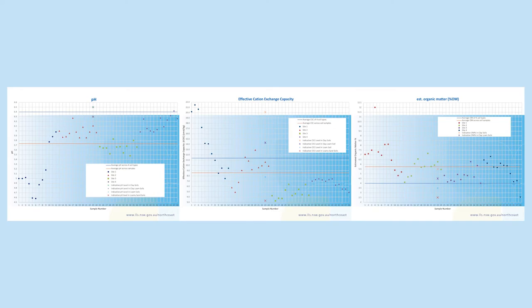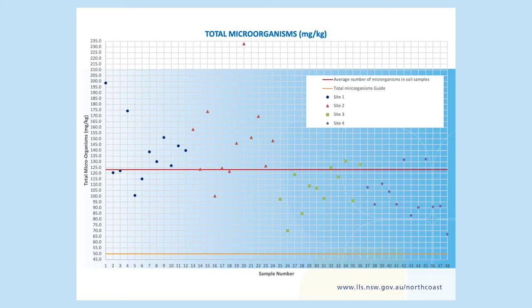We also collected soil biology data across all of our sites. Graph number one talks about the total number of microorganisms. You can see the variability across the sites and that the total number of microorganisms is quite high — that's the red line — compared to the guide, which is the yellow line.